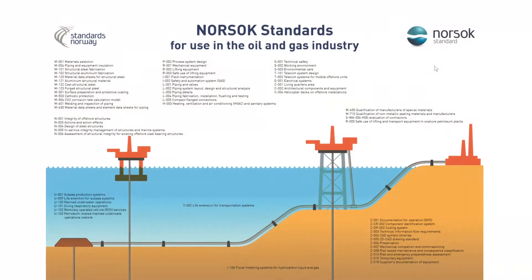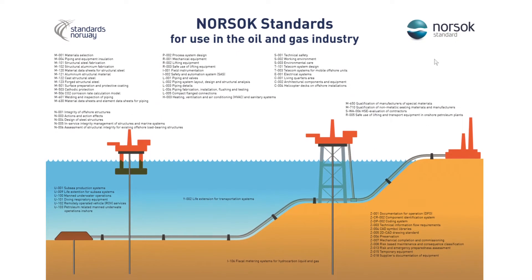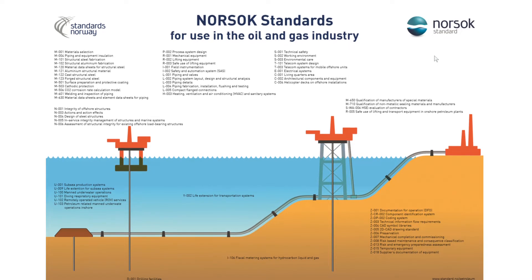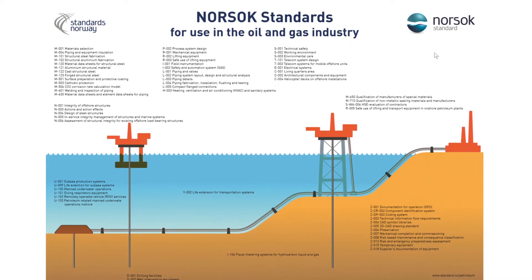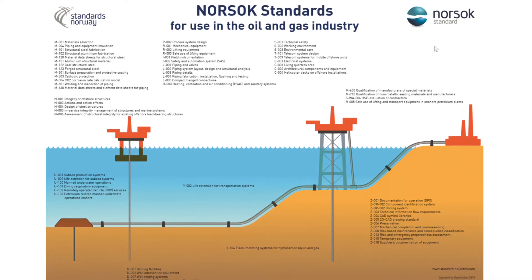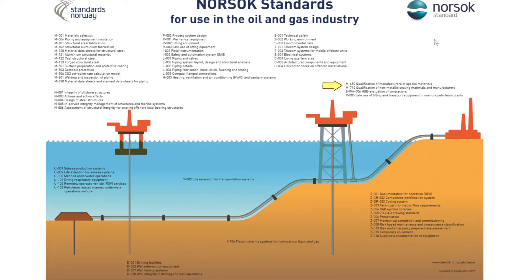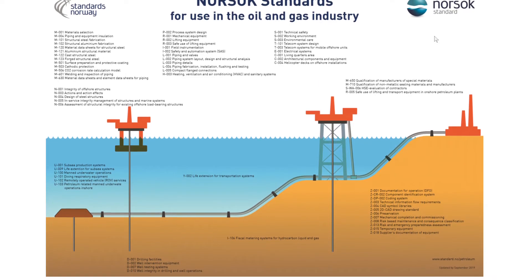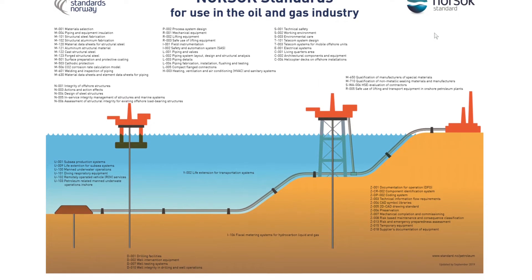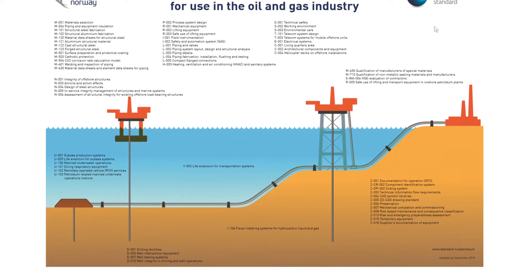There are numerous NORSOC standards that cover all aspects of the petroleum industry, from material selection to technical safety or environmental care. Two of those standards are especially relevant when it comes to materials: the first one is NORSOC M650 for manufacturer's qualification of special metals, and the second one is NORSOC M630 for material data sheets for piping.